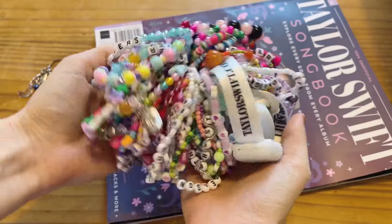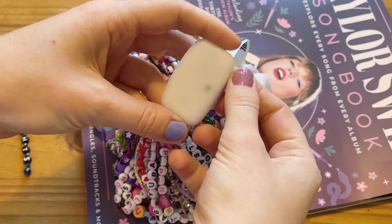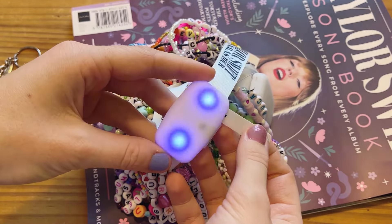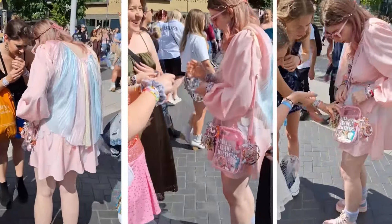Trading bracelets was honestly one of my favourite parts of the show. It was just so fun to go up to people, compliment their amazing creative outfits, ask if they want to trade, exchange our bracelets. It was such a buzz and I really could just do it all day every day to be honest. I loved it, I was in my element.